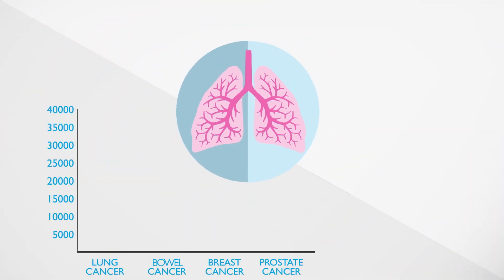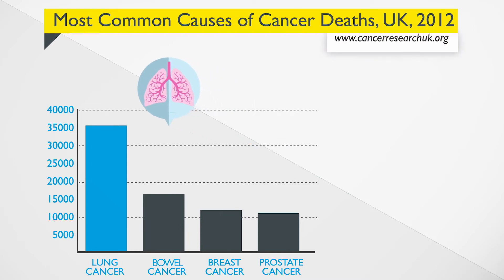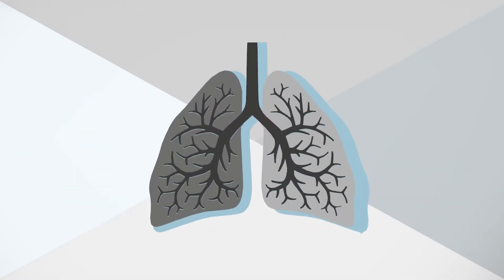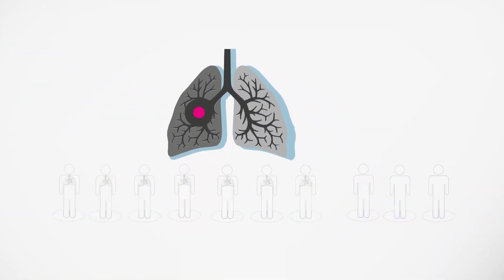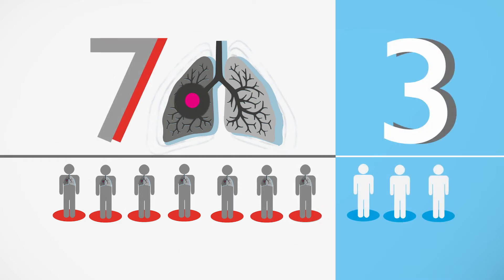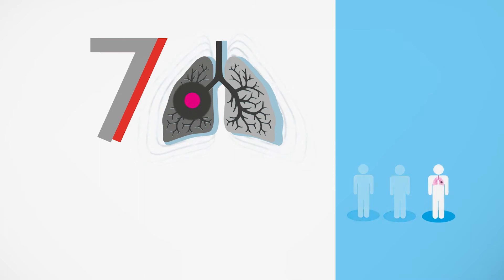Lung cancer is one of the most common cancers worldwide and causes more deaths than any other cancer. This is mainly because lung cancer is found too late. Currently, around 7 out of every 10 people with lung cancer are diagnosed too late to be cured, so finding lung cancer early is very important.